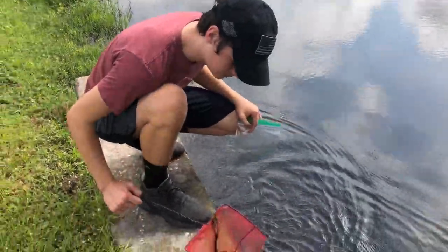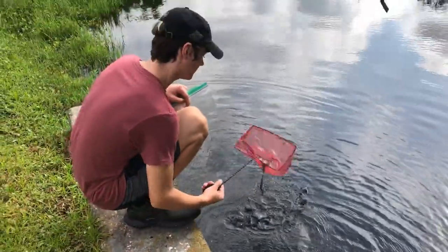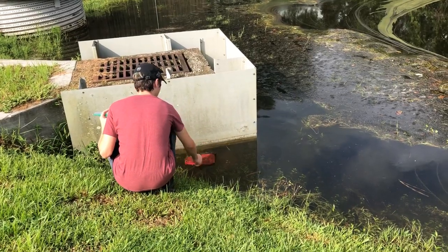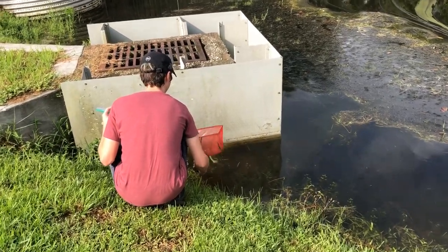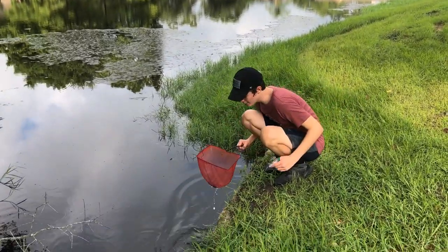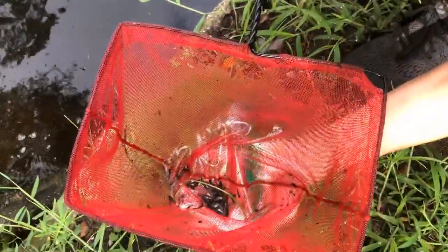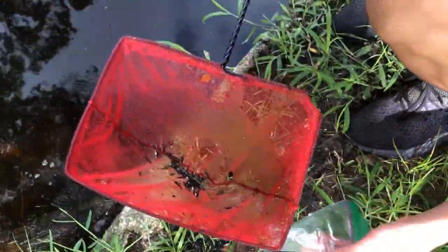All right, those are too small. There we go, look at this. Put these in a ziploc.